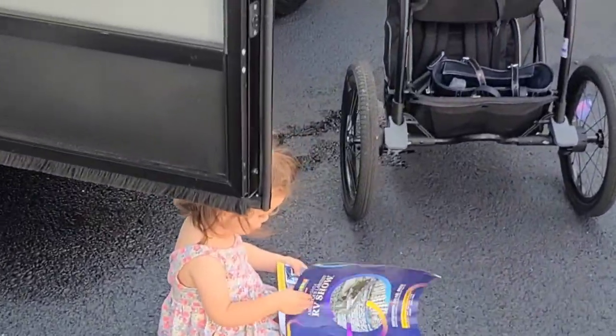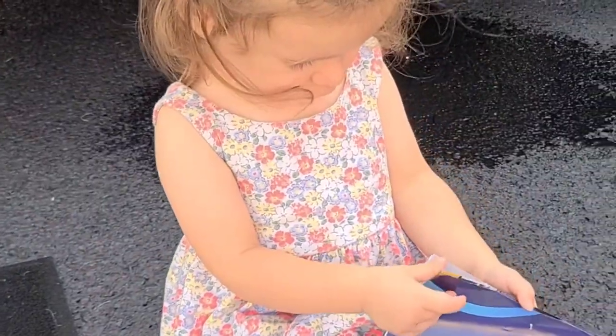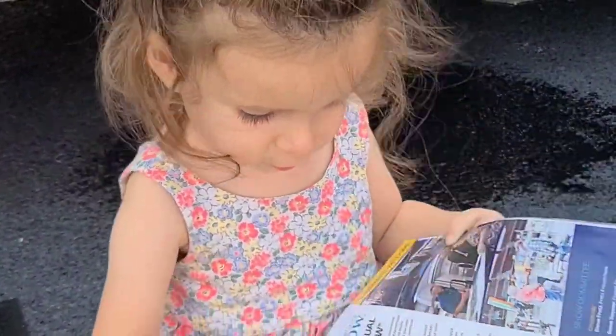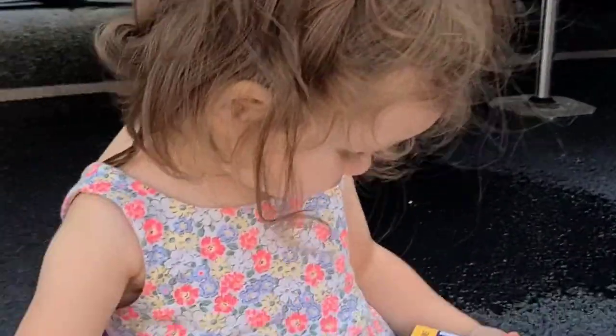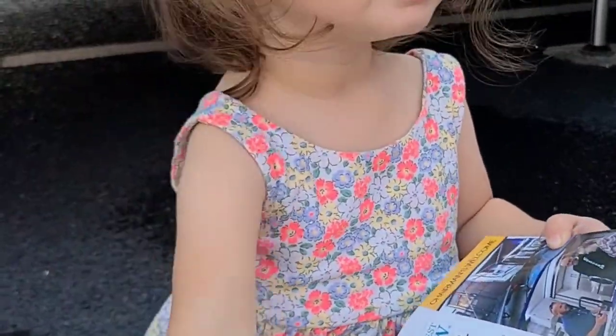So we're at the RV show and there are 10,000 things to see and people to see, but you found a spot and a book. That's a nice book — it's great. Say bye-bye! Bye, everyone!